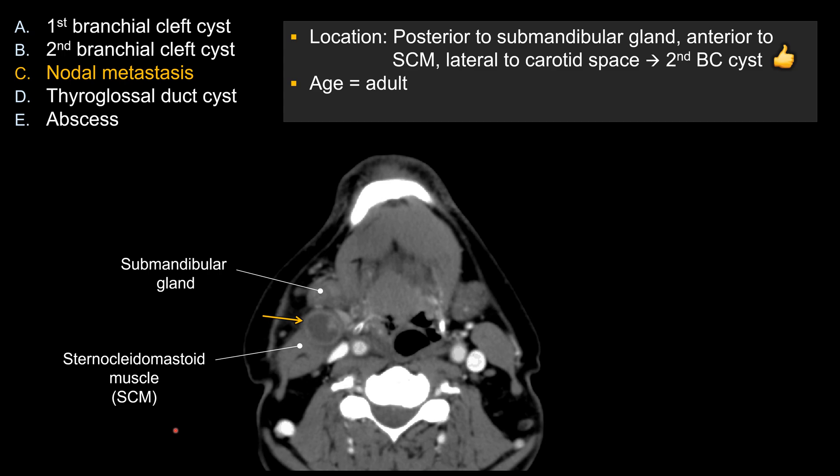So whenever you see a cystic nodal mass in adults, you need to be very careful about labeling this as a brachial cleft cyst, because more likely this is going to turn out to be cystic nodal metastasis, until proven otherwise.